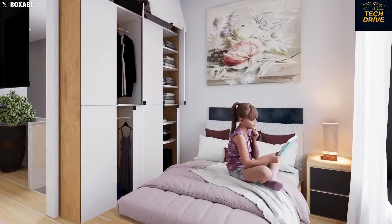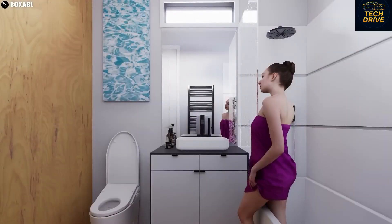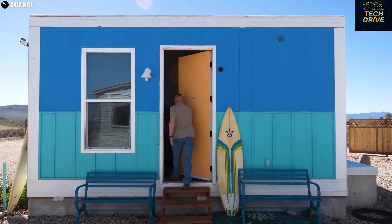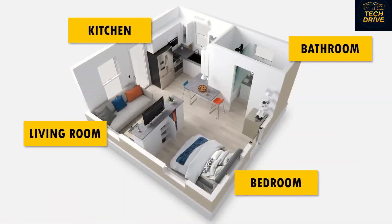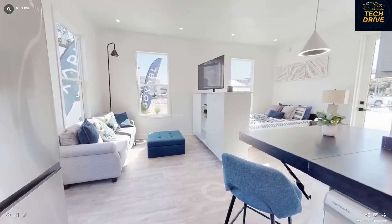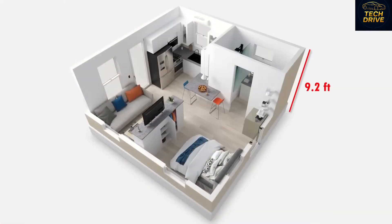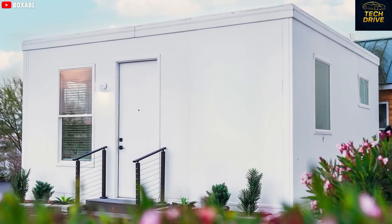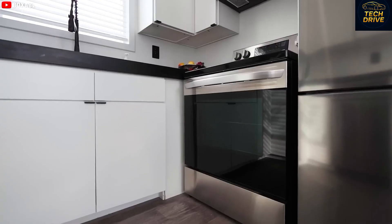The Tesla tiny house is modular — that means you can connect multiple units side by side or stack them into two or three stories. Want a bigger living room, a guest room, or a home office? Just add another module. Your home literally grows with you. It costs a little more and takes extra setup time, but the flexibility is incredible. It's not just a house, it's a living system — one that expands, evolves, and adapts to your life.